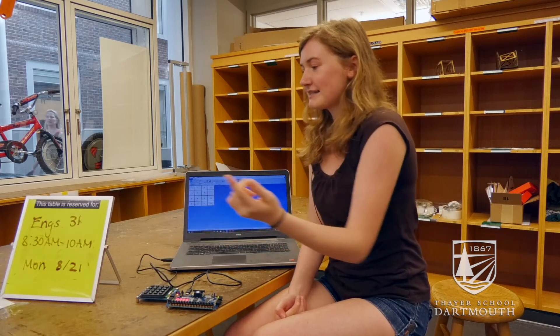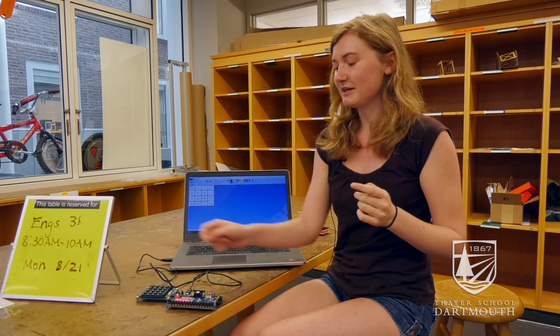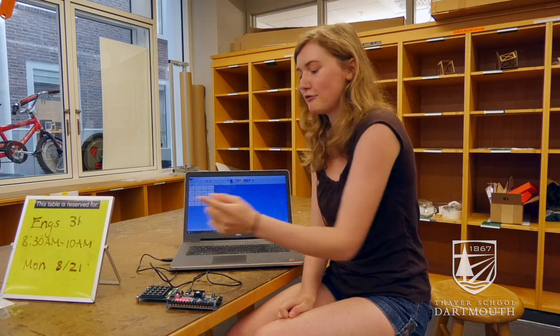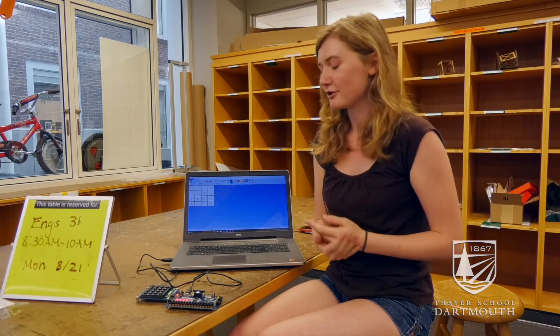Also, when you press a button it'll keep sending a signal until you release it, but you only want to send one signal each time you press the button, so you need to make another piece of code for that. Getting both of those things to work together was probably one of the harder parts.